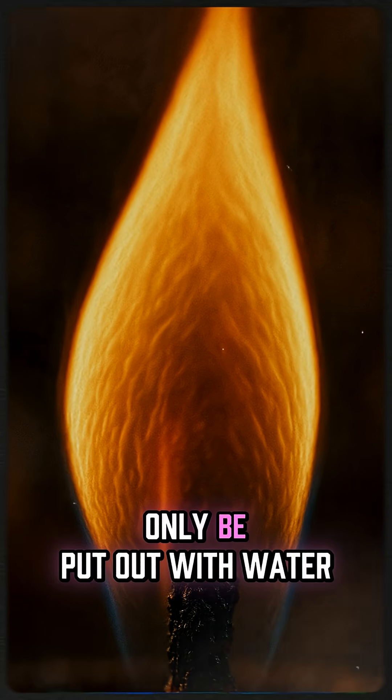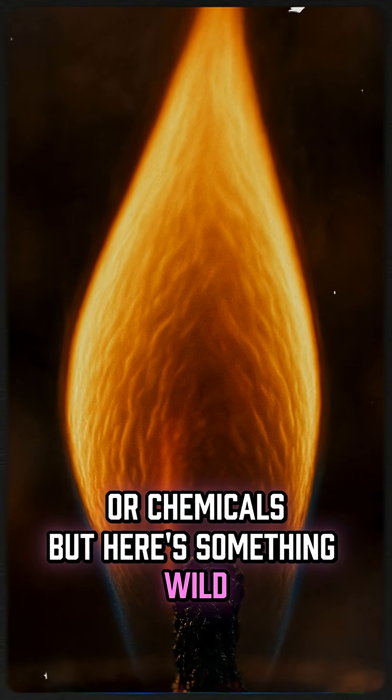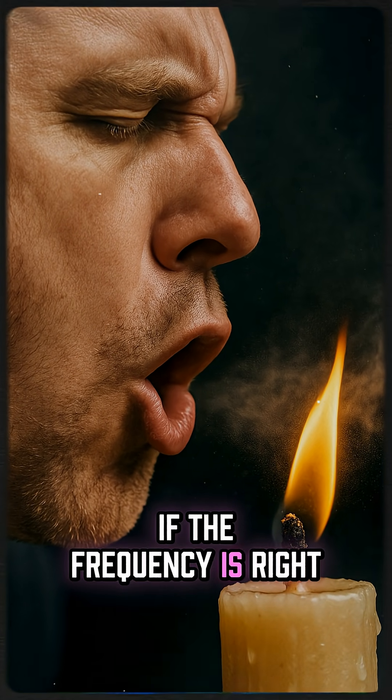Most people think fire can only be put out with water or chemicals, but here's something wild — sound can extinguish fire too, if the frequency is right.